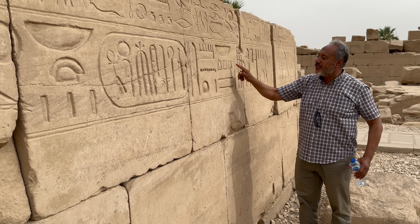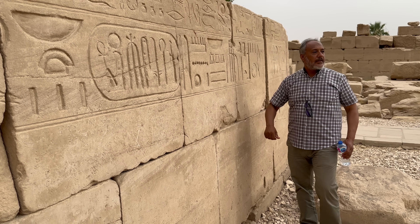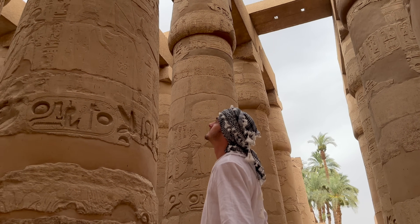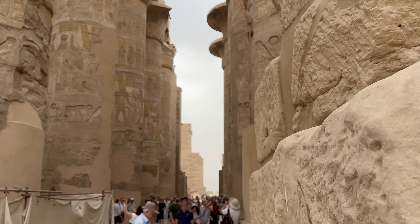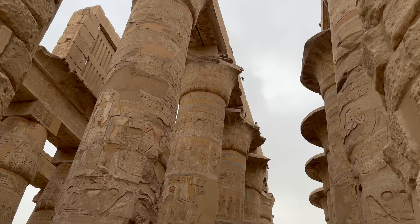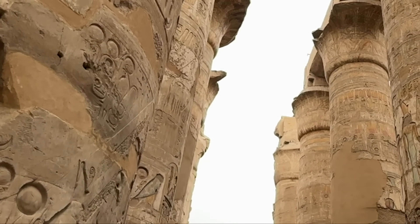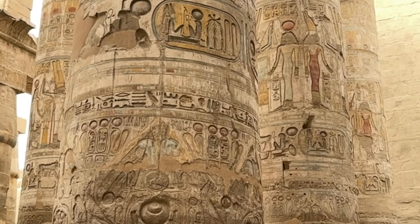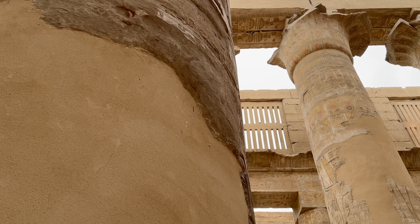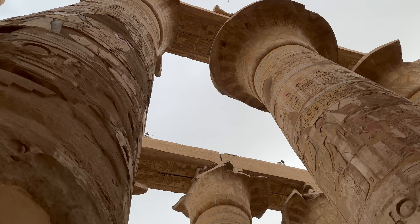At the heart of Karnak is the Great Hypostyle Hall, a colossal forest of 134 giant sandstone columns commissioned by the 19th dynasty pharaoh Seti I. The Great Hypostyle Hall is vast — it covers an acre of land and its great columns soar to heights of 20 metres. The architraves on top of these columns are estimated to weigh 70 tonnes.